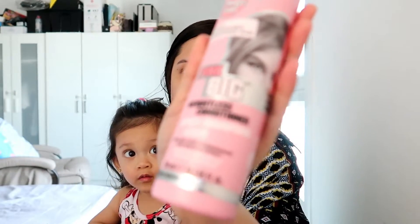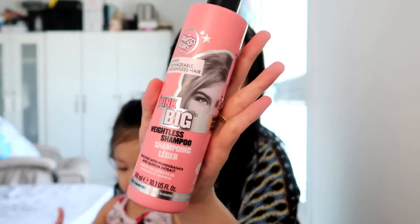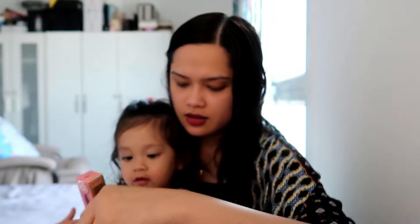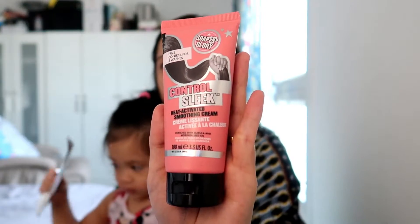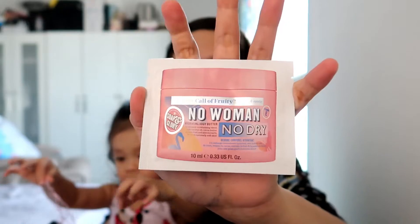Oh my gosh, it's full-sized! So we have a weightless conditioner, a weightless shampoo, and a heat-activated soothing cream — this is for frizz control for eight washes. We also have a pore refining mask, which I love, and a hydrating body butter.